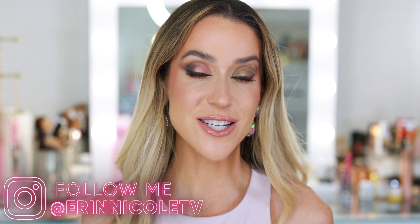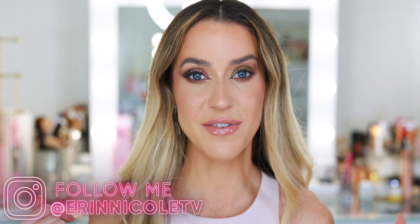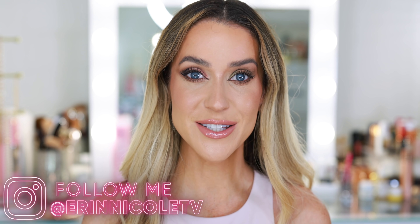That completes today's video. Thank you so much for watching — hopefully you enjoyed it and found it helpful in deciding whether or not this palette is right for you. If you liked the video, give it a thumbs up and leave your comments and questions down below. As always, I will be linking everything mentioned and everything on my face down in the description box for your convenience. For more videos like this, don't forget to subscribe and hit the notification bell.